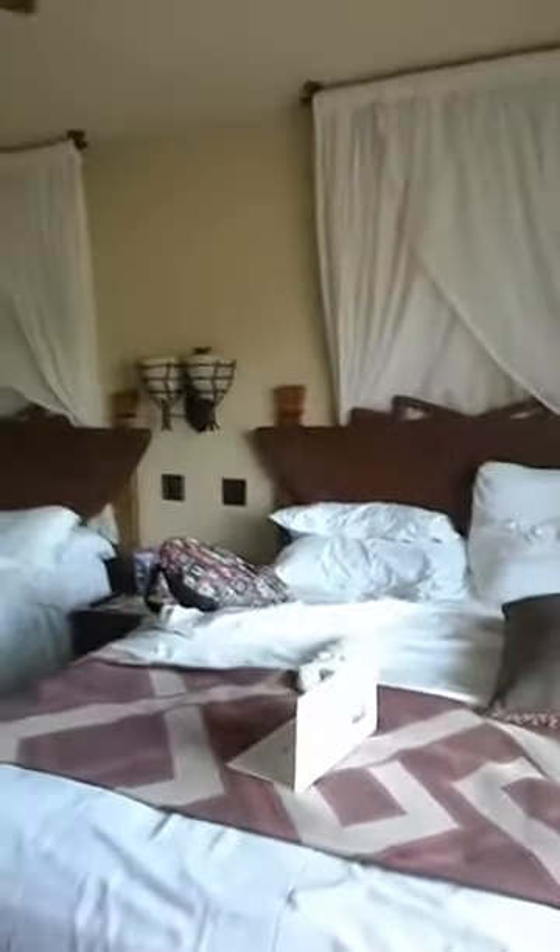So the room itself — excuse the mess, I'm traveling with a messy nine-year-old. We've got two queen beds, and that's a difference between value, moderate, and deluxe. Moderate and deluxe have queen beds; value rooms have double beds. We've got a table and chairs, a TV cabinet, a mini fridge — which is in all resort rooms these days — a double closet with sliding doors and ironing board, and of course a safe. The safe in this room is a bit bigger than the ones in the moderates. We've got a double vanity sink with granite — very pretty.